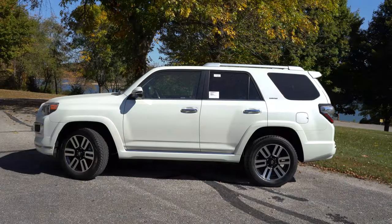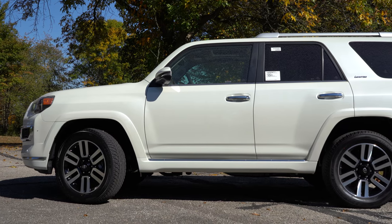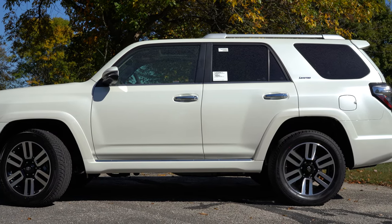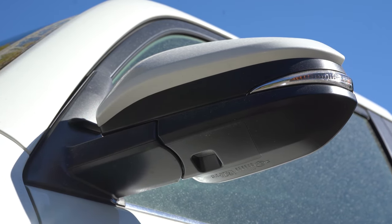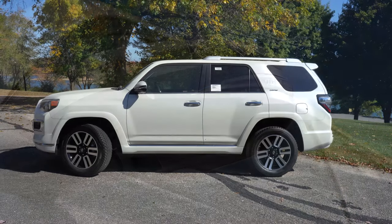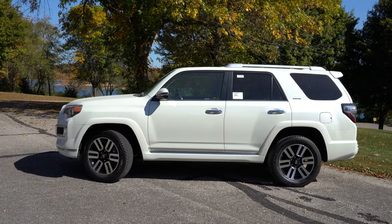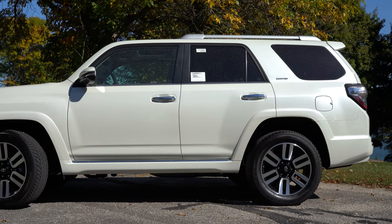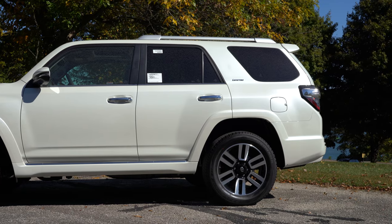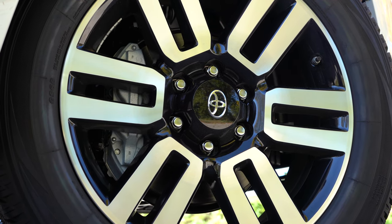On the side, roof rails come standard on every trim level. The Trail Special Edition includes a Yakima cargo basket, and the TRD Pro gets a TRD-specific roof rack. All trims have rear privacy glass. Side mirrors are body-colored, heated, and power-adjustable across the board, with LED integrated turn signals from the SR5 Premium and up. Running boards are optional. Most trims get 17-inch alloys; the Limited and Nightshade step up to 20-inch alloys, as on our tester today.